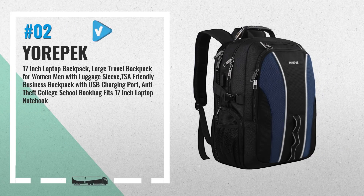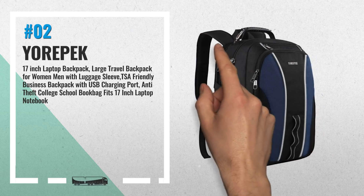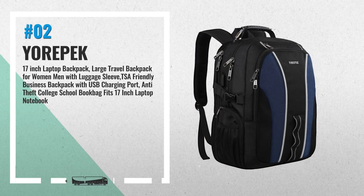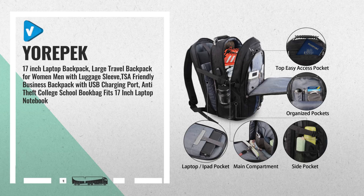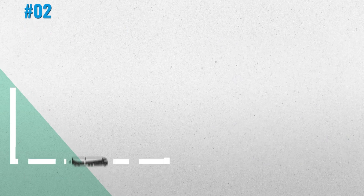Number 2: TSA design for quick access at the airport security checkpoint. The laptop compartment has an adjustable velcro strap to fit different laptop sizes and quick-entry access. Thick and padded shoulder straps bring great comfort and support to your back. A multi-panel airflow system provides relief when carrying heavy loads — another great product by YOREPEK.